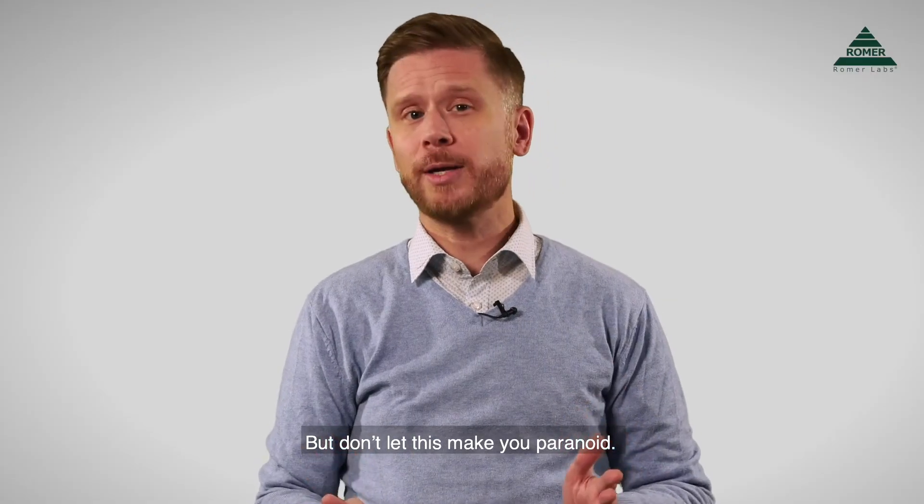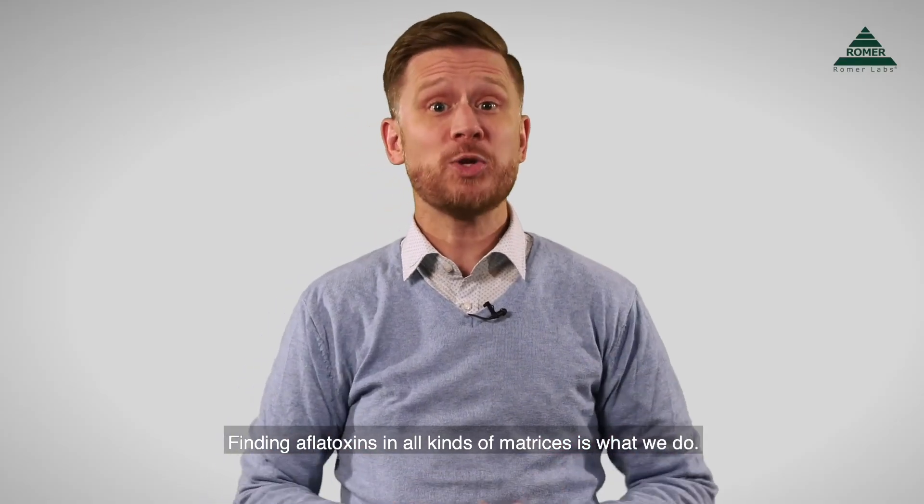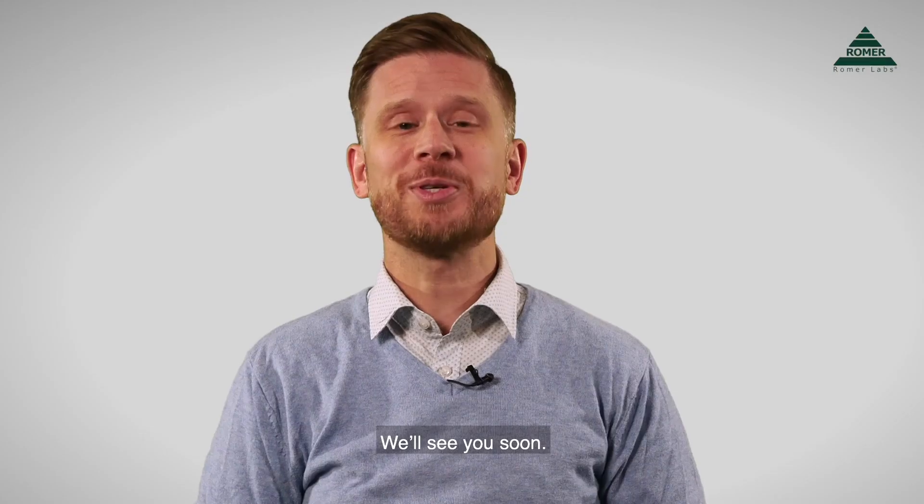But don't let this make you paranoid. Finding aflatoxins in all kinds of matrices is what we do. Want to join us in the hunt? Visit us at rommerlabs.com to find out how. We'll see you soon.